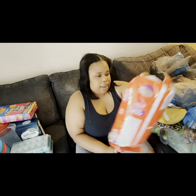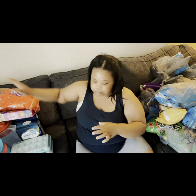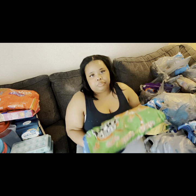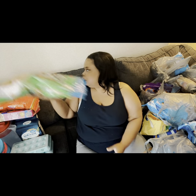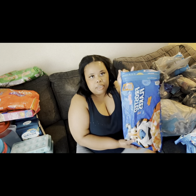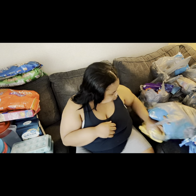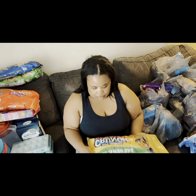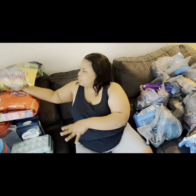I also got a bag of Tutti Frutti, a bag of Apple Jacks, a bag of Pasta Puffs, and a bag of Cap'n Crunch Crunch Berries cereal. These are all bags right here.